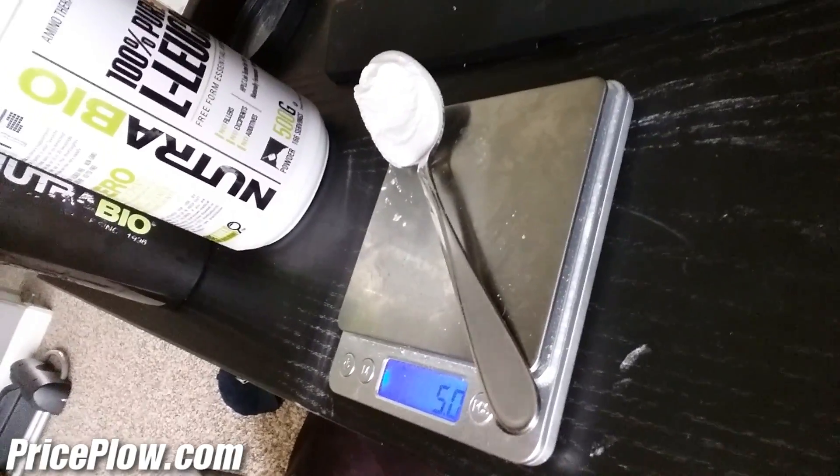5 grams of leucine measured out — made a bit of a mess this one. I do have a Nutribio shaker cup full of water to help me out. I handled that better this time. The aftertaste is not good, but I kind of like it — it's weird. The isoleucine was way worse anyway. We'll be back in 45 minutes and finally sum up how this happens. Last time was a 0.5 spike in ketones, so let's see if we replicate that again.